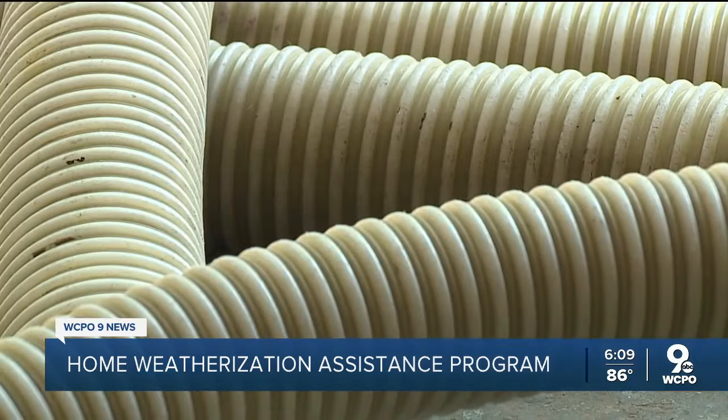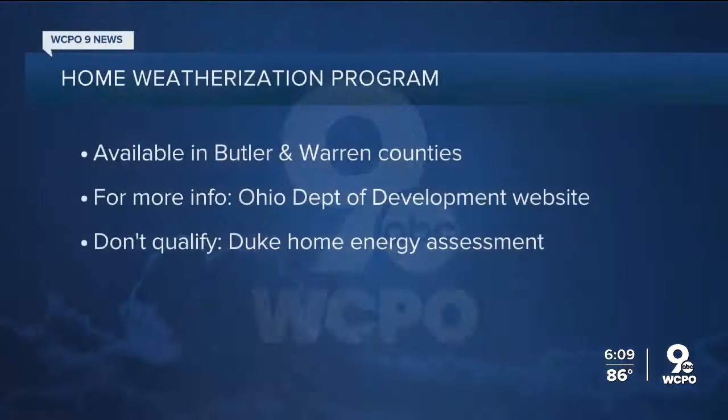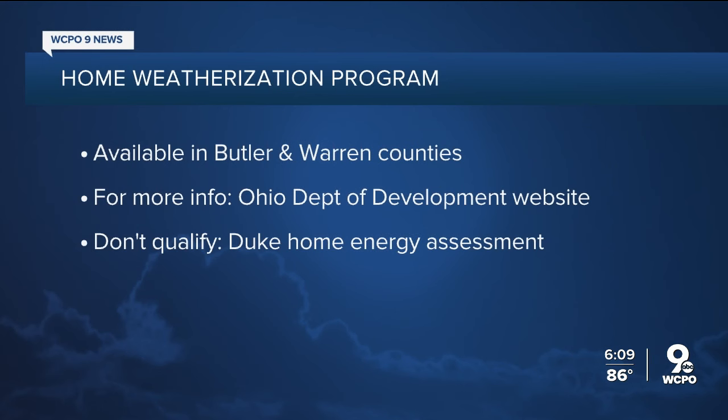Reporting in Fairfield Township, Anna Azalian, WCPO 9 News. That program is only available in the Butler and Warren County area. If you live somewhere else, the Ohio Department of Development website has more information on other resources. And if you don't qualify for the free program, Duke Energy offers a home energy assessment in some areas, with more information on its website about how you can save money this summer.